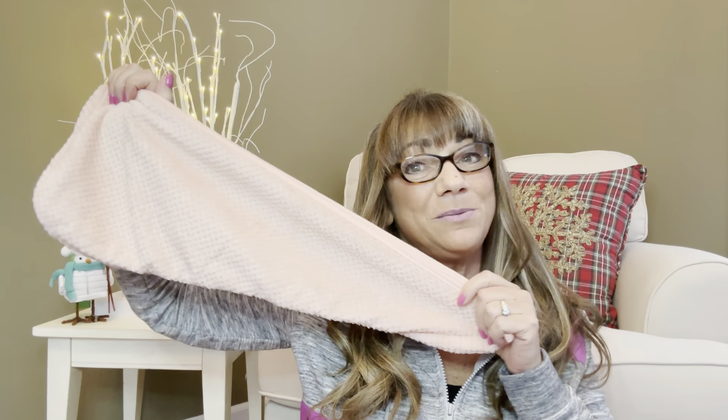My favorite item this month — can you guess it? If you didn't, it's going to be the hair towel. I do love all the items, but that's going to be my favorite item. Please let me know down below in the comment section what your favorite item I received this month was. Shauna, thank you again so much for sending this my way. I do enjoy your boxes each month.